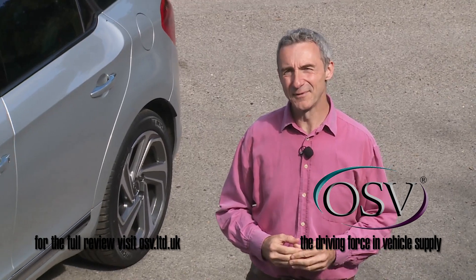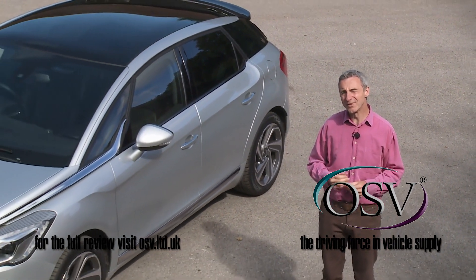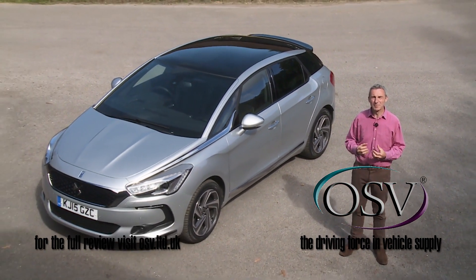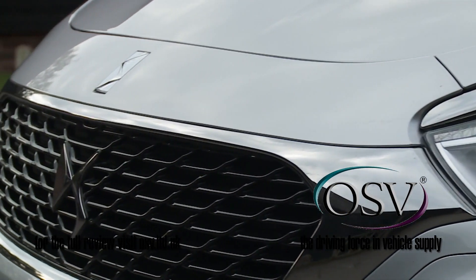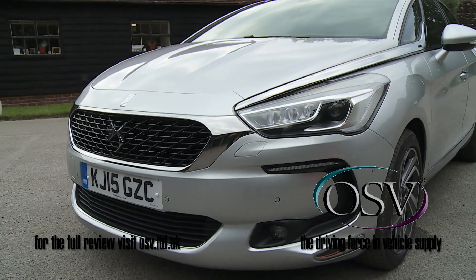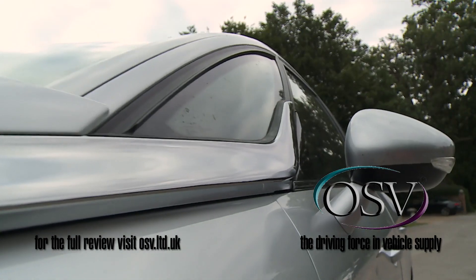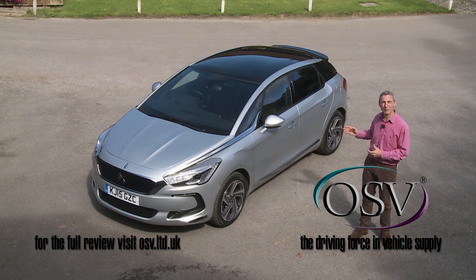Back in 1955, when the original DS was launched, those two letters were a play on the French word 'déesse', or goddess. They designated automotive beauty, again delivered here in a form that Citroen describes as moving sculpture — that balance between fluidity and tension, compactness and space efficiency, boldness and elegance. It's all there in striking harmony across a beautifully styled design that seems to change shape depending upon the angle from which you approach it.